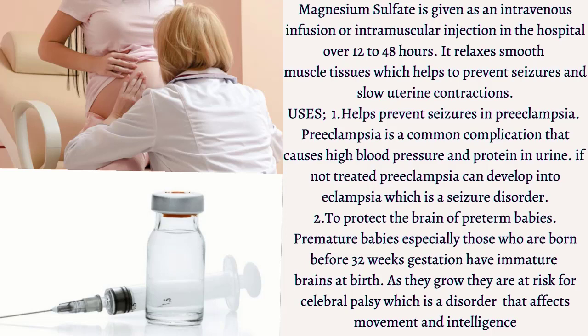an intravenous infusion or intramuscular injection in the hospital over 12 to 48 hours. What does it do? It relaxes most muscle tissues, which helps to prevent seizures and slow uterine contractions. Mainly it has two uses.